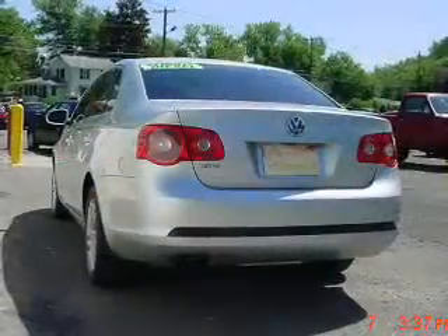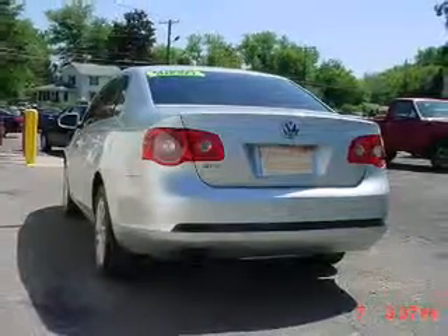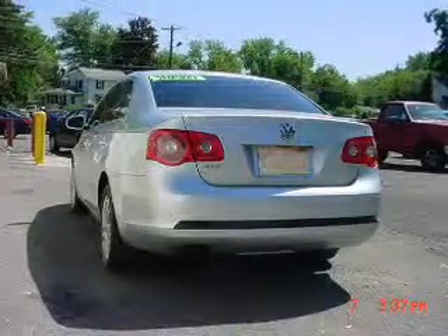Stand out from the crowd with premium wheels. Brake safely with the anti-lock braking system. Let the sun shine in with a sunroof.